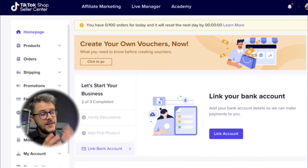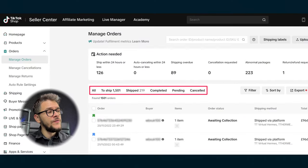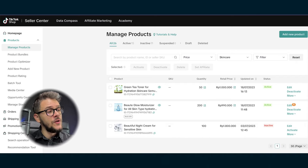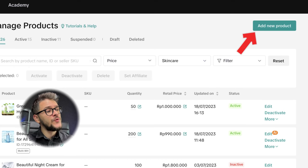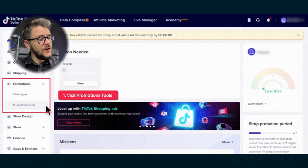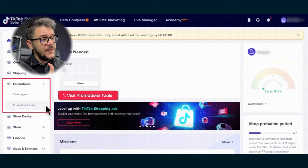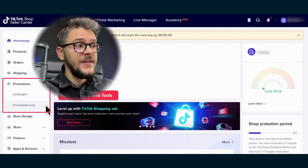Once you get approved, you'll have access to your own TikTok Shop dashboard. The Home section is your main overview. Under Orders, you'll see all of the orders coming to your TikTok Shop. Under Products, you can see all the products you're actively selling and also create and activate new products. Under Marketing on the left-hand side, you'll see Promotions — this is very important because this is where you'll find all the discounts, deals, and coupons. There will be a lot of them since this is a fairly new platform, and as I mentioned, TikTok is going to incentivize you as much as possible.